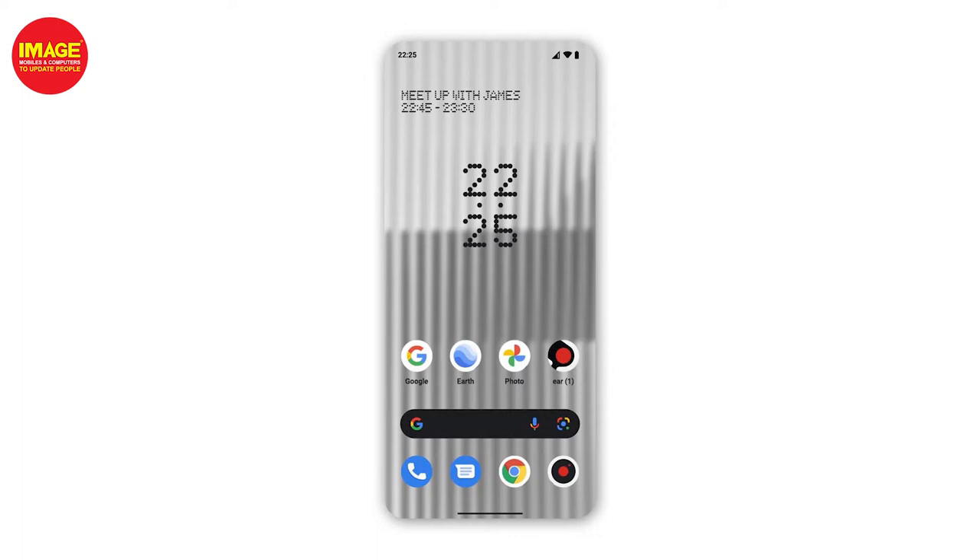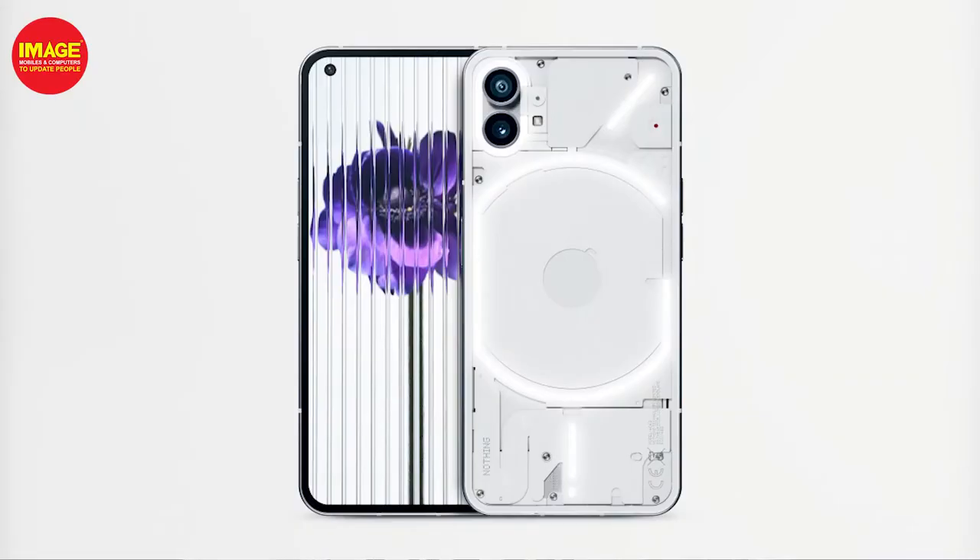There's also Nothing OS with a clean user interface, providing a stock Android-like experience without ads. The OS provides 3 years of Android updates and 4 years of security updates, so you get reliable software support on this phone.